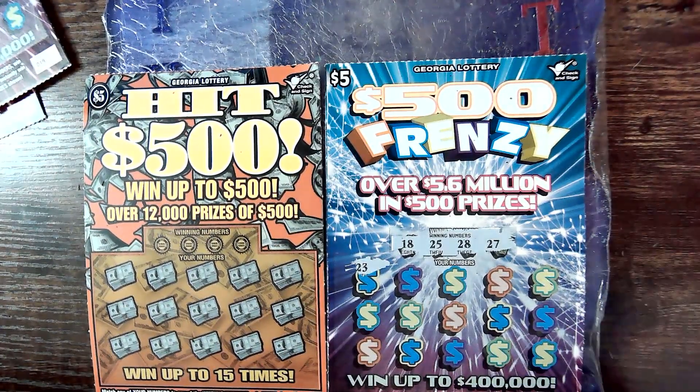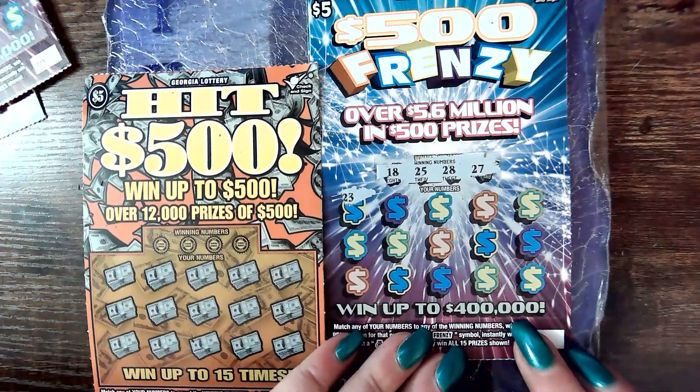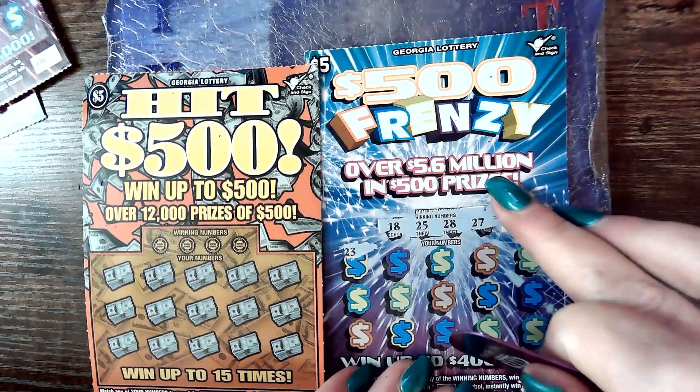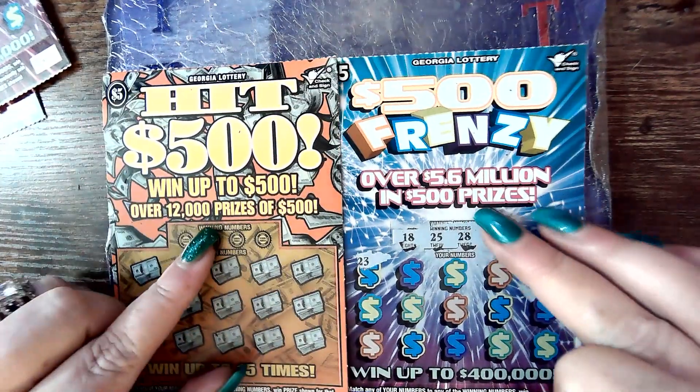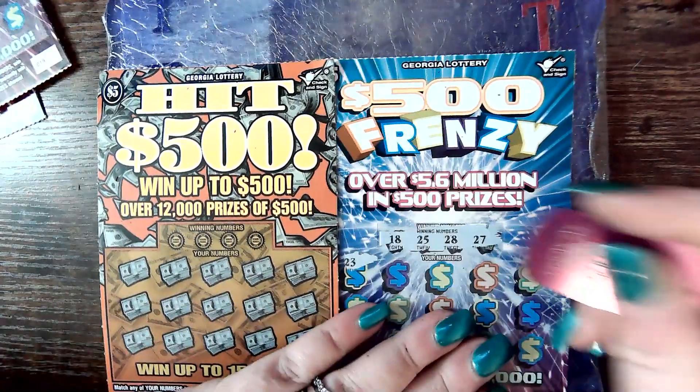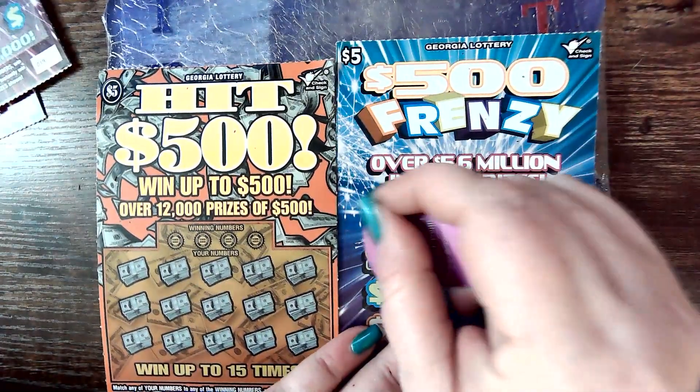Wait — it went up to $400,000? But there's $5.6 million in $500 prizes. And this one has 12,000 prizes of $500. Wow, that's a big difference. Enough of that jabbering.